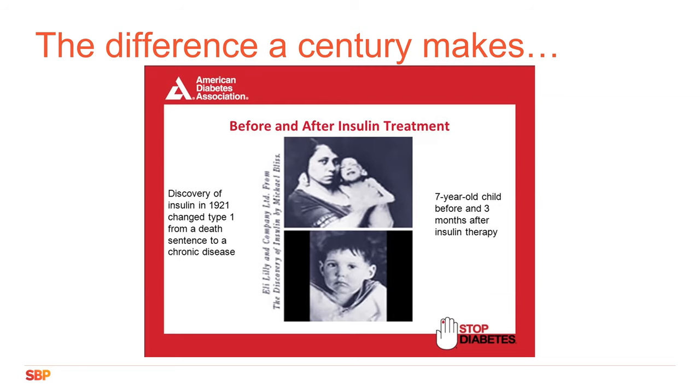It's worth reminding ourselves that a hundred years ago, diabetes was uniformly lethal. It wasn't until 1921 that Banting and Best discovered insulin. The image of the mother and child shows a seven-year-old who was starving to death despite eating — basically skin and bones — until insulin became available. The bottom picture shows him after only three months of therapy, when he became a healthy child. Having insulin has saved so many lives.